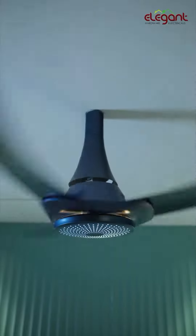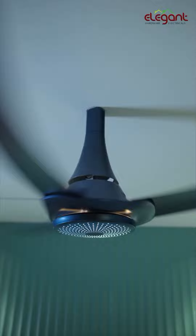This fan also supports manual speed control. Manual speed allows you to adjust the fan to your preference, and it is comparable to leading brands in the market.